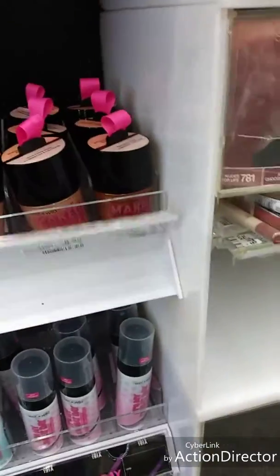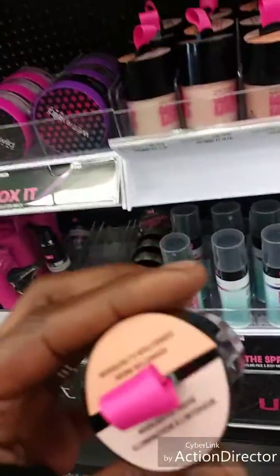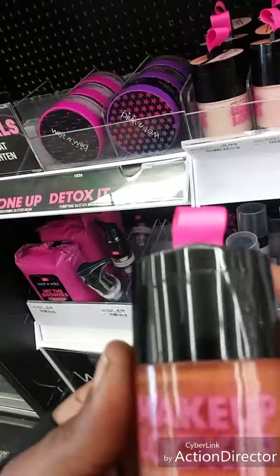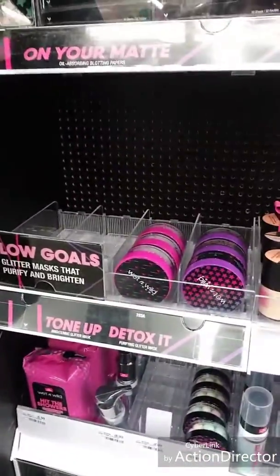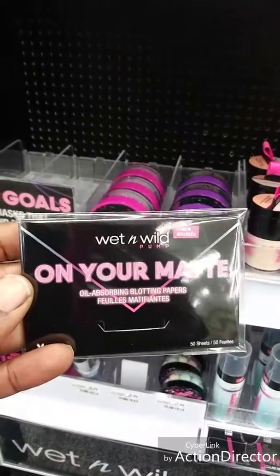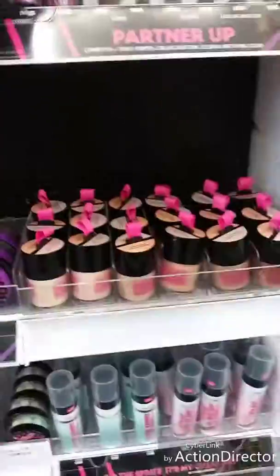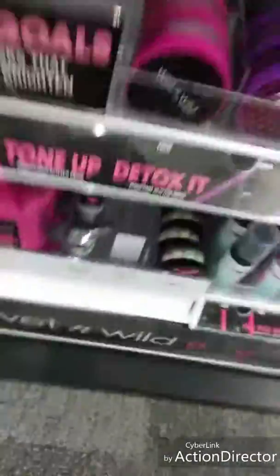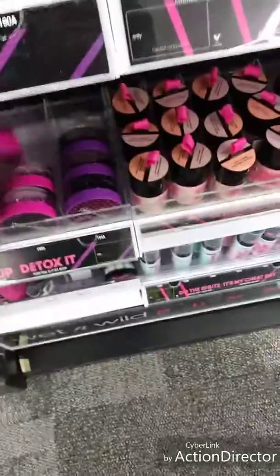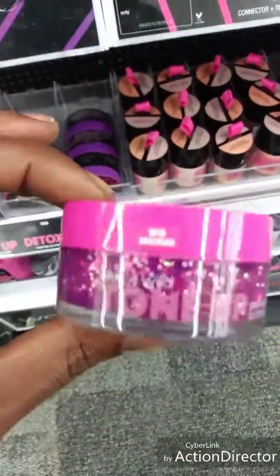These makeups are $8.99 — they're so cute. There's a corrector and highlighter, a 3-in-1 BB cream with highlighter and corrector — how cute! They also have blotting papers, lip gloss tops, and a glow gel with little stars and colors in it. I'm definitely going to have to try this!